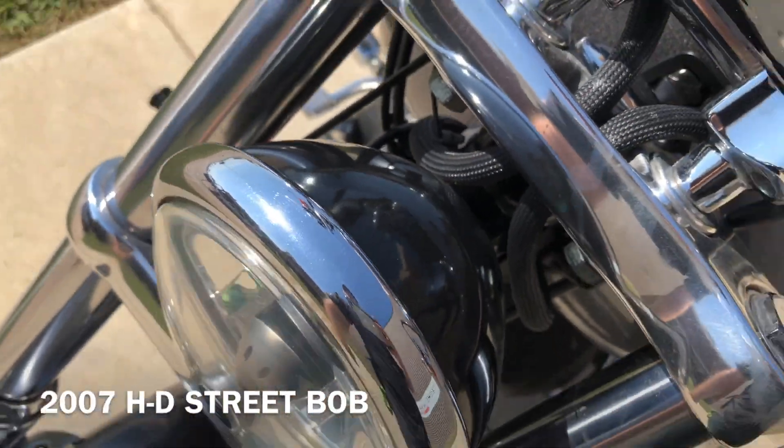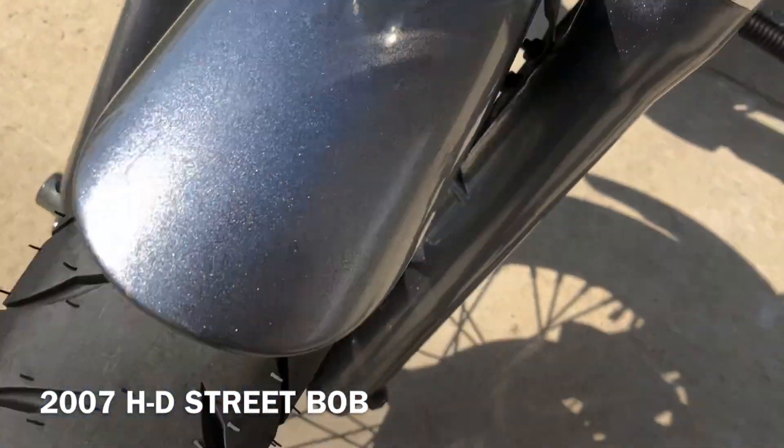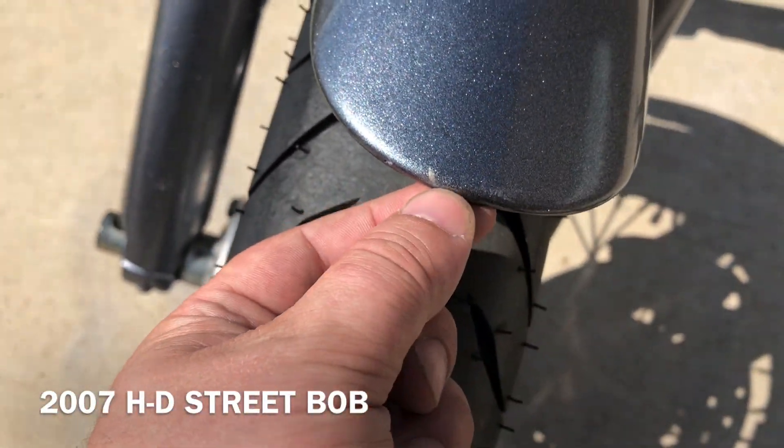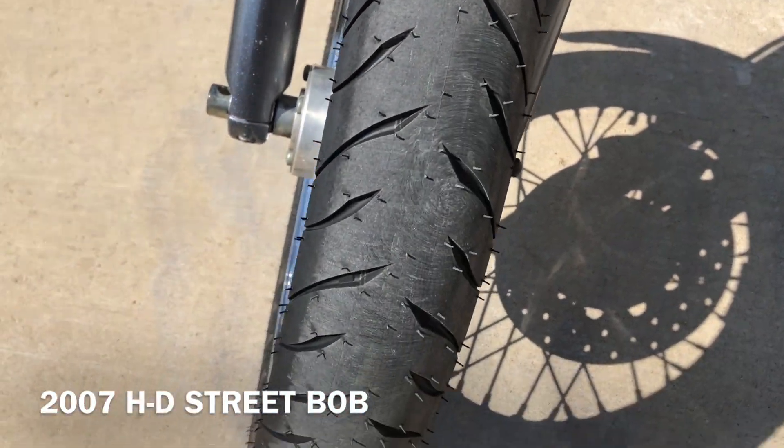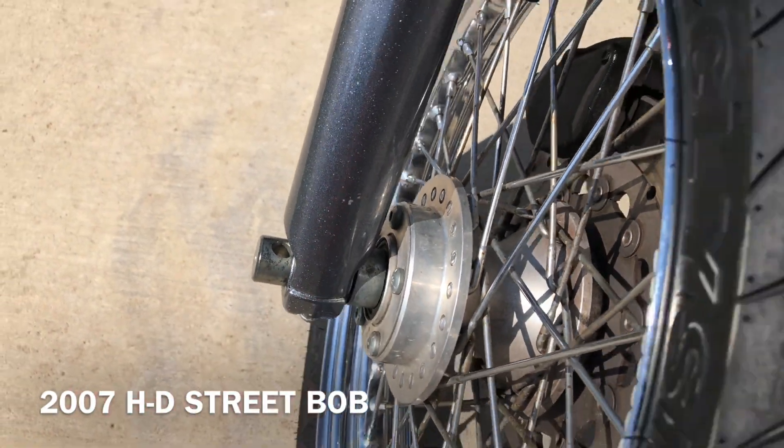There are some marks on the headlight, and there's a chip right there on the front fender, with a couple more smaller ones there on the tip. It's a brand new front tire. There are a few chips there on the fork as well.